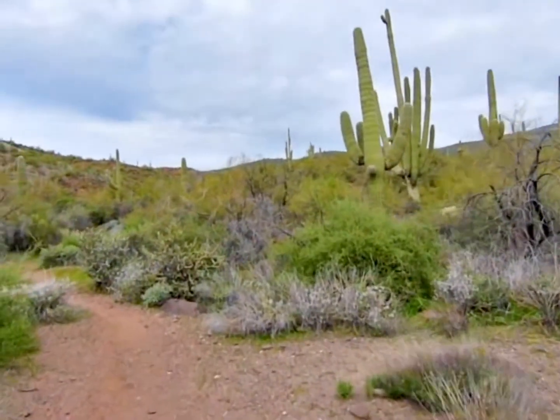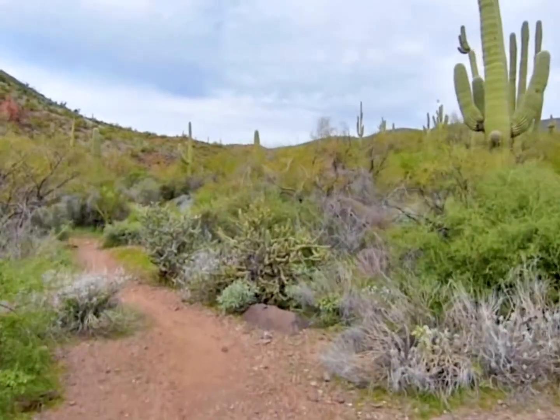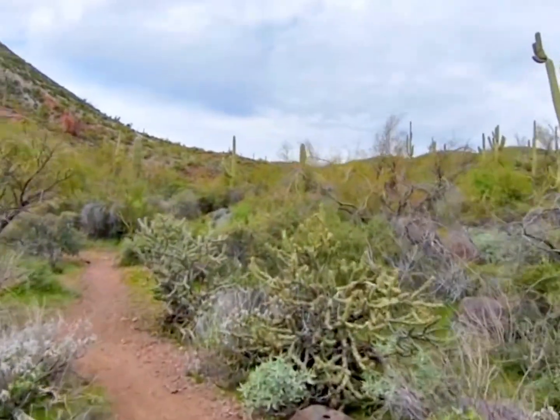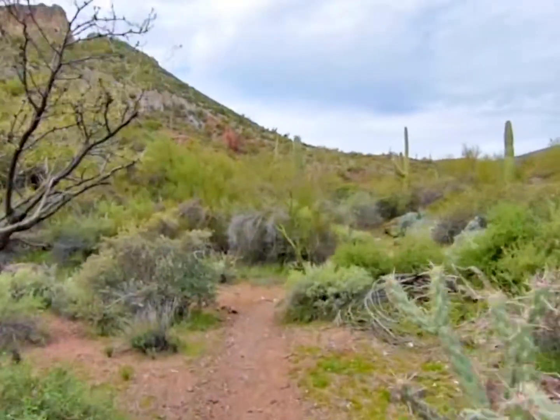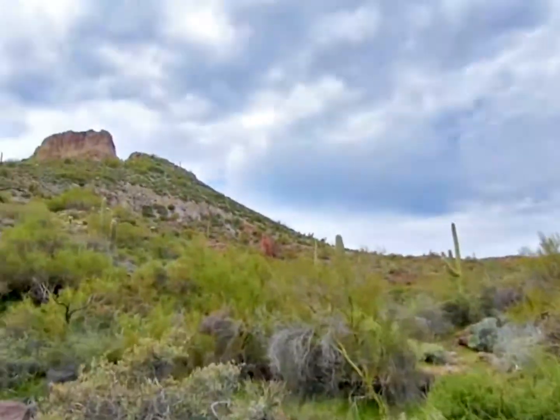We just came out of the wash. We're kind of still in the area of the wash. We'll be going back into the sink for a little bit and then back out again. I hear people, but I think they're up there.